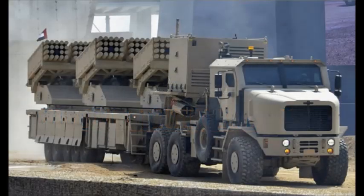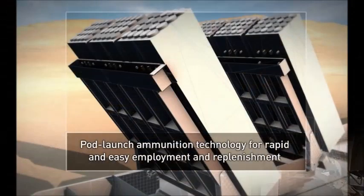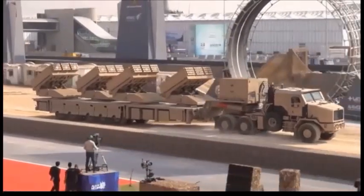The Jobaria Monster is the most powerful 122mm artillery rocket system ever built. This multiple launch rocket system has been developed by the United Arab Emirates in cooperation with Roketsan of Turkey to meet the UAE requirement. Final assembly of this system takes place in the UAE.